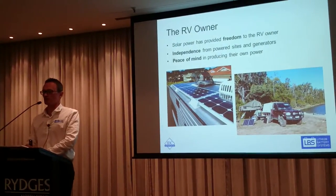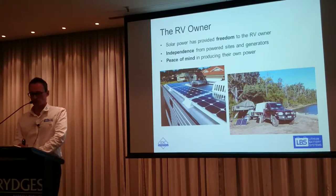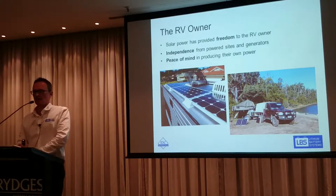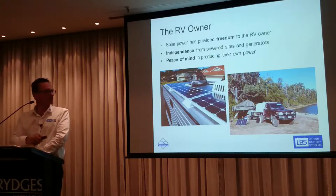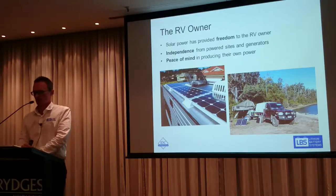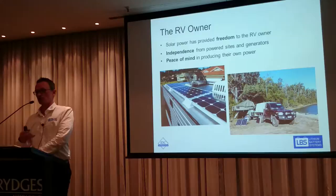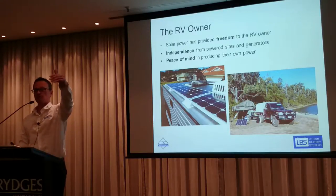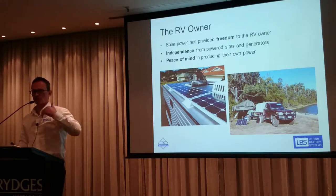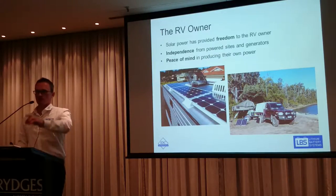Any camping or caravan site you go to these days you just see solar panels everywhere. You've basically got a couple of choices: you can either fill the top of your caravan with solar panels as a fixed option, or you can use portable folding solar panels. Going portable has advantages because you can park your RV in the shade and put the solar panel out 10 meters away.